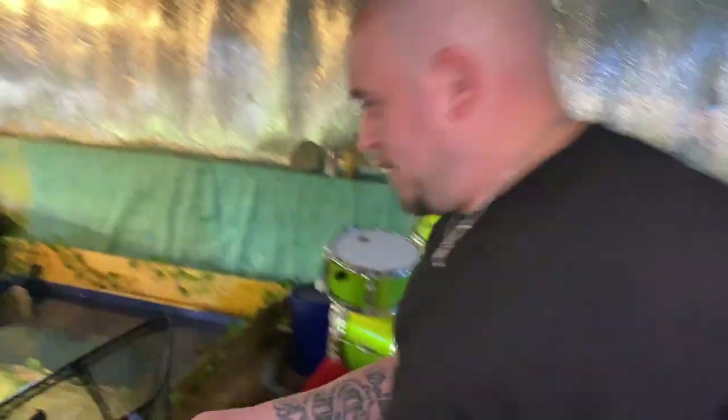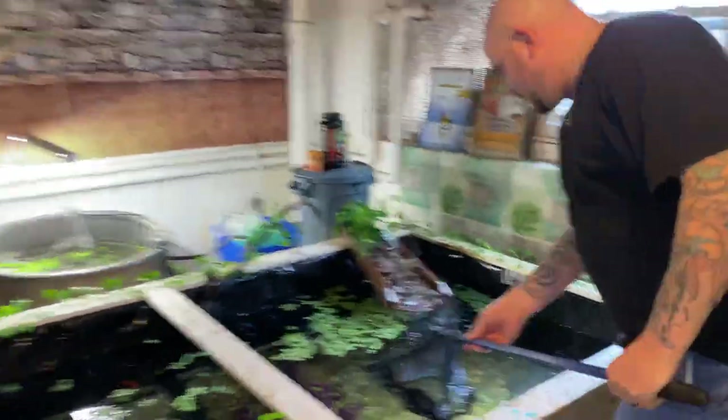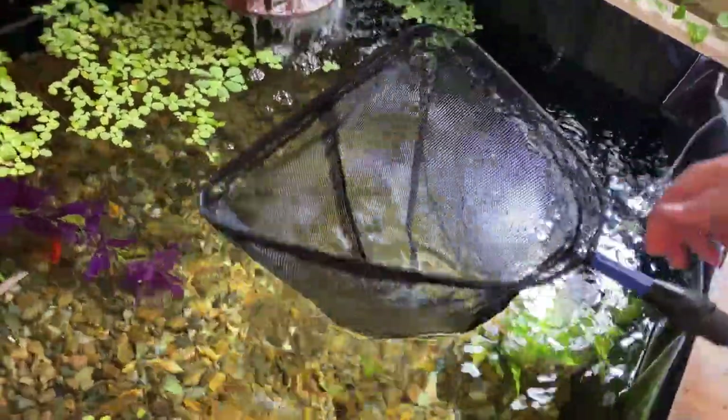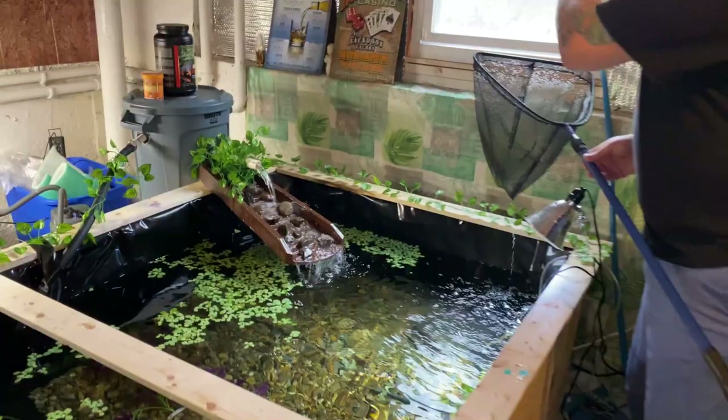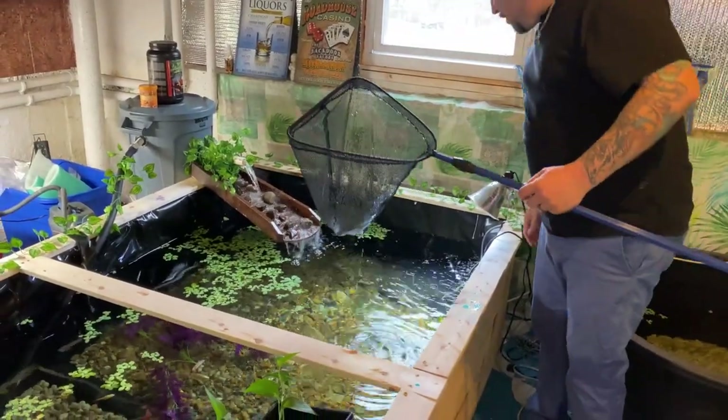Let's get this monster over into the koi fish pond — look at him, absolutely beautiful creature. He is stuck — there he goes! He's gonna have plenty of algae over here. You can't see it because the water's moving, but because the sun hits it, all of the rocks over here have been collecting algae, so he's gonna go to town over here.